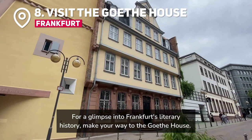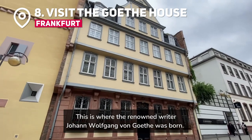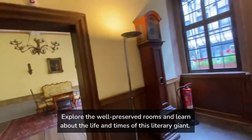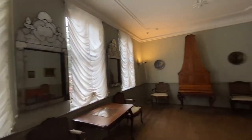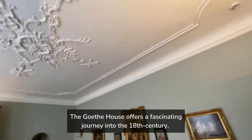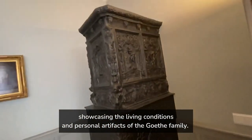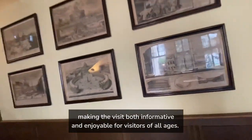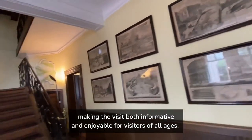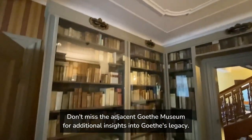For a glimpse into Frankfurt's literary history, make your way to the Goethe House, where the renowned writer Johann Wolfgang von Goethe was born. Explore the well-preserved rooms and learn about the life and times of this literary giant — it's an educational and enriching experience for the whole family. The Goethe House offers a fascinating journey into the 18th century, showcasing the living conditions and personal artifacts of the Goethe family. Guides provide engaging stories and historical context, making the visit both informative and enjoyable for visitors of all ages. Don't miss the adjacent Goethe Museum for additional insights into Goethe's legacy.